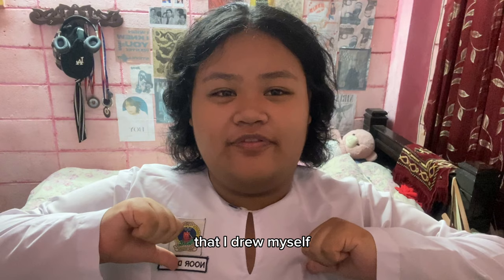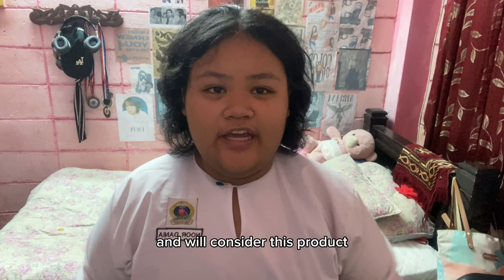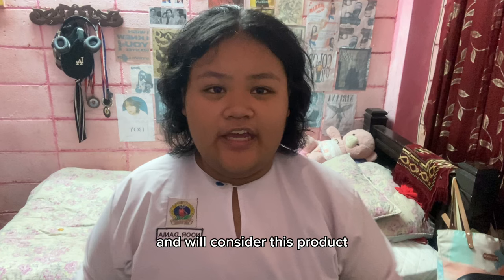Now I'm going to show you guys the product that I drew myself and I'm very proud of it. That is all from me, Noria Nyankasara. I really hope you guys enjoyed this video and would consider this an amazing product, because I think it's amazing — it could help people with disabilities. I hope you guys enjoyed, and goodbye!